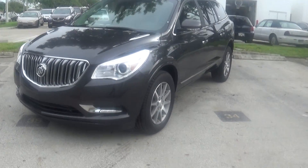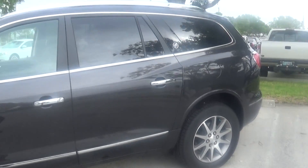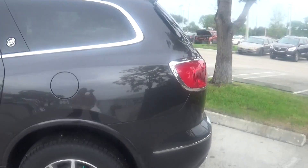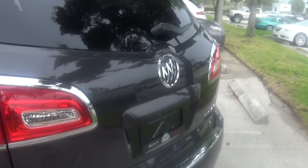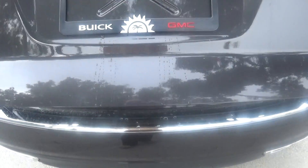Hello, this is Jacqueline from Delray Buick GMC. What we have here is one of our 2015 Buick Enclaves. It's a leather group. The color is iridium — it's like a dark charcoal gray.